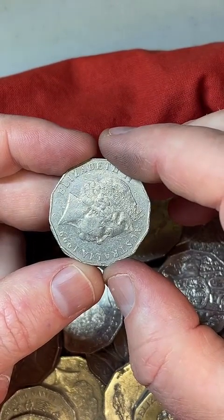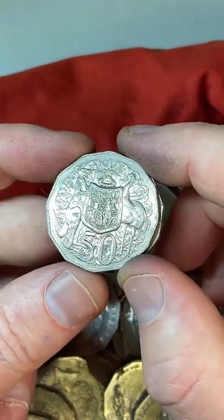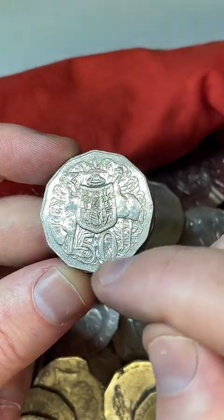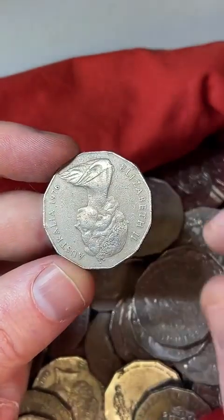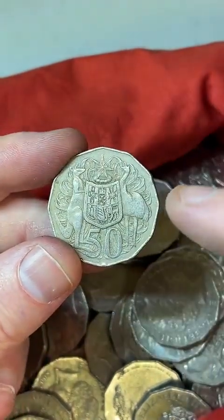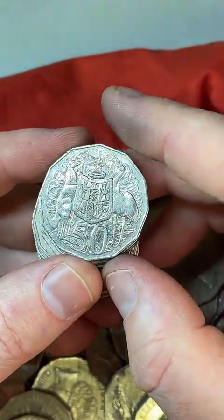How did people ever discover some of the tiny errors in the first place? They've probably been searching coins like this and some people go really slow and check the coin for extra errors — they just notice things. If you're a coin collector, you sort of know what a coin is supposed to look like, and when you see something a little bit different, it can stand out.